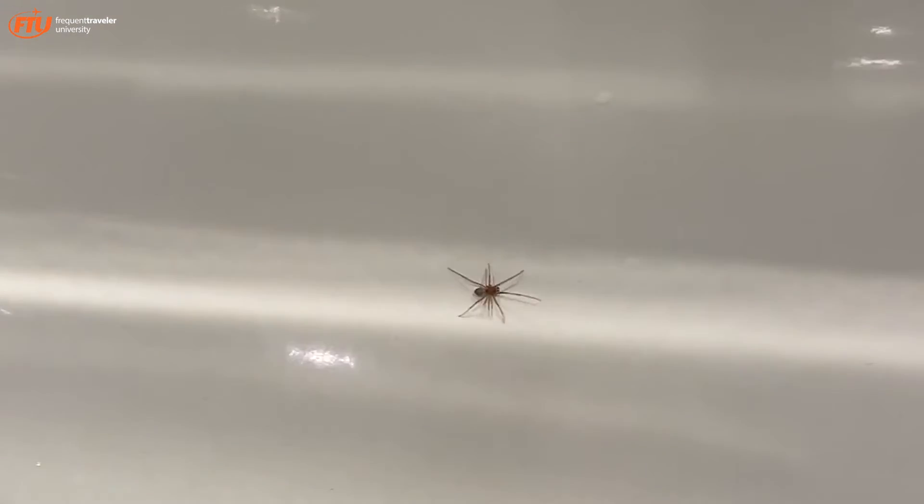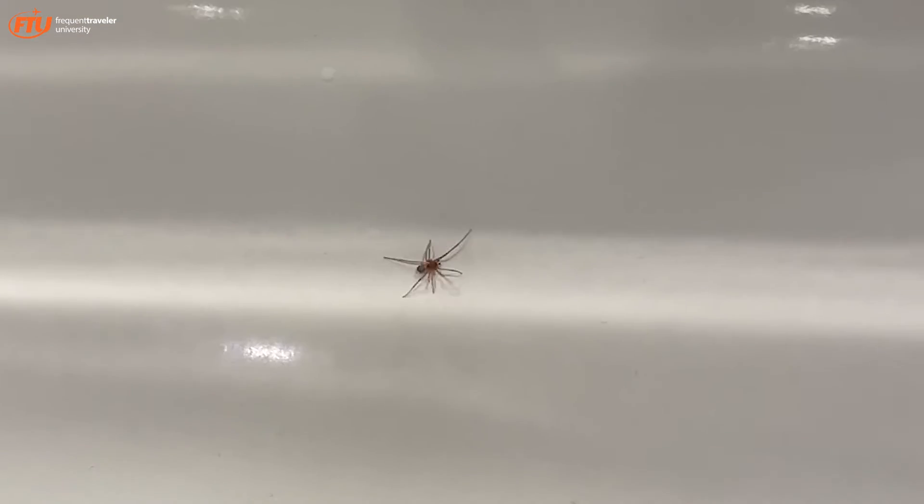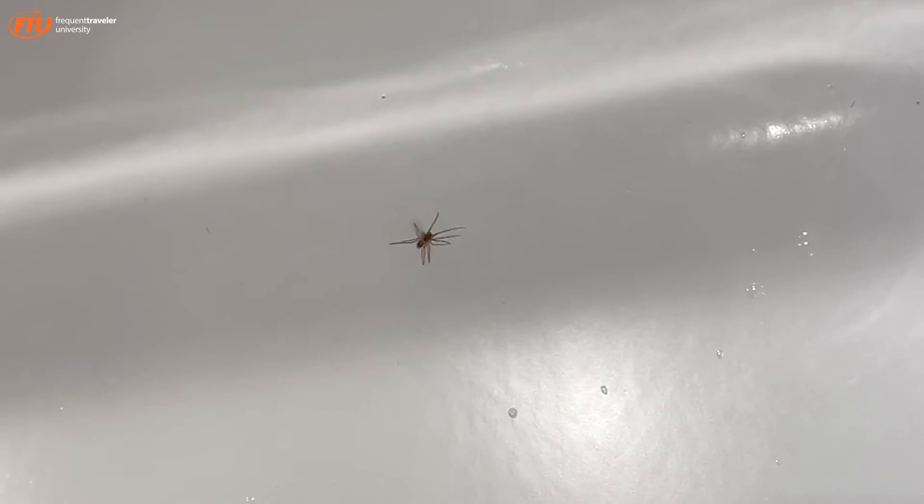A few moments later — it's a little spider in my luxury hotel. I like spiders. I hope he's not looking for a minibar, because they don't have that here anymore at this five-star in central London. There's also hope he isn't looking for a fridge with some goodies in it, because they don't have that either.